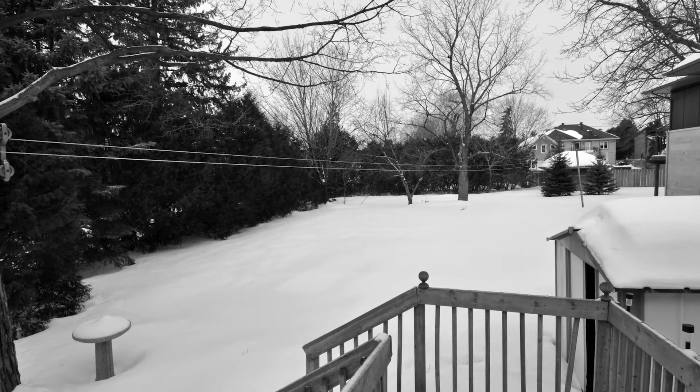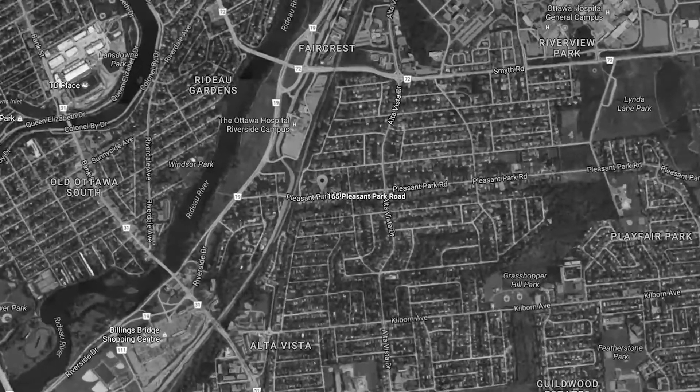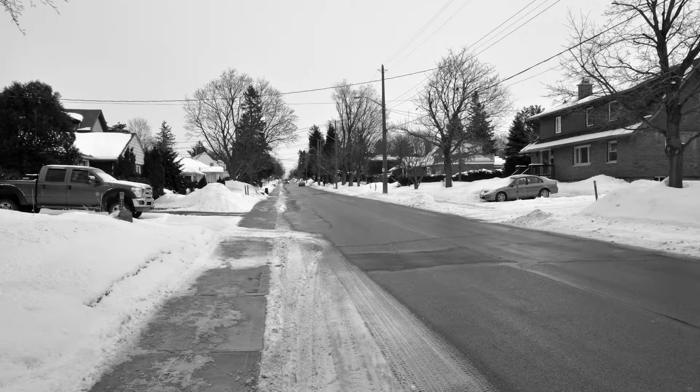This is a great opportunity for investors and builders. It's a 66-foot wide lot by 212 feet deep, in a great neighborhood close to great schools, parks, and recreation, with beautiful walking and bike paths throughout the neighborhood, as well as close to transit. Looking to build your dream home? This might be the lot on Pleasant Park Drive.